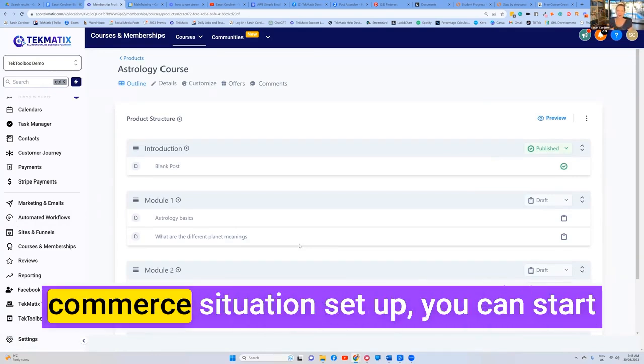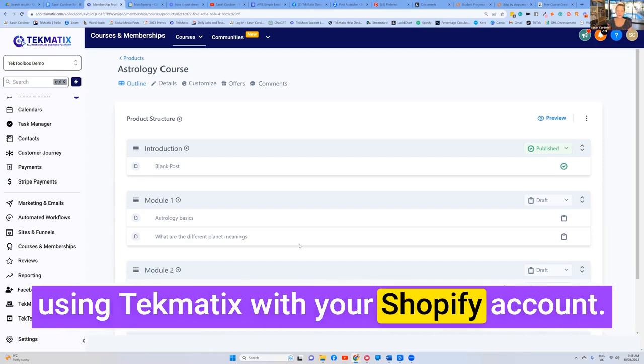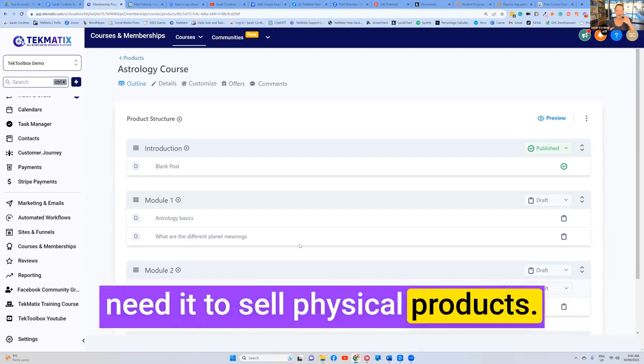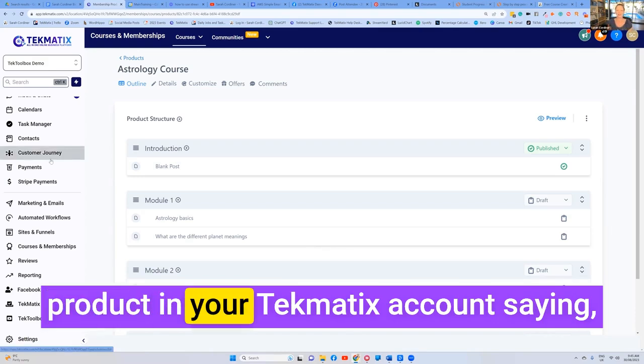So if you've already got that whole e-commerce situation set up, you can start using Techmatics with your Shopify account. If you're not using Shopify, you don't need it to sell physical products. All you would do is create a product in your Techmatics account.